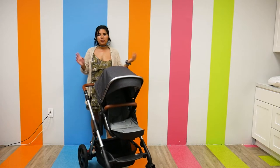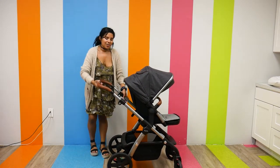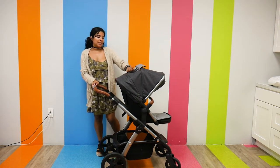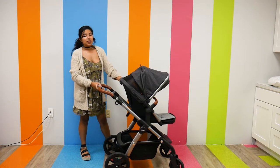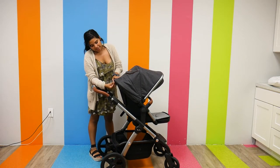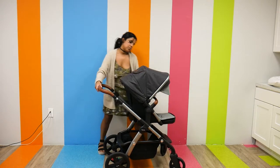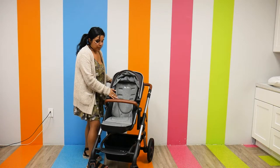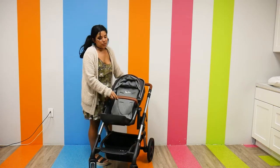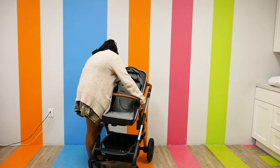Up next we have the Silver Cross Wave, which retails for $1,299 plus. By now we know the handlebar is adjustable and it definitely extends really far. The canopy is very large and spacious with a plastic peek-a-boo window that's magnetic, and on the last panel you can snap it open to reveal a huge ventilated window — so you get the best of both worlds, and it does really great during those hot summer months. The canopy also extends pretty far. The seats have a standard five-point harness, nice belly bar, are reclinable, and are reversible.